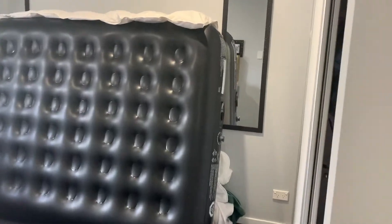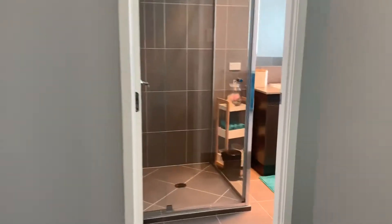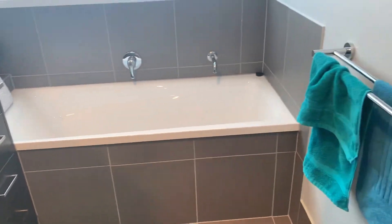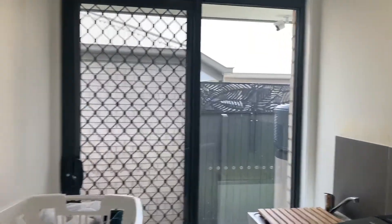The ensuite has a security screen and heaps of natural light coming through. On my right you've got double built-in robes, security screens, ducted air, and a ceiling fan. Then this bathroom has a cute little bathtub, stone bench tops, and an internal laundry that leads out to the area we started in.